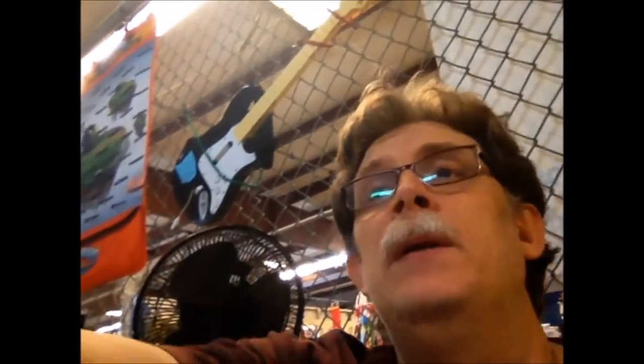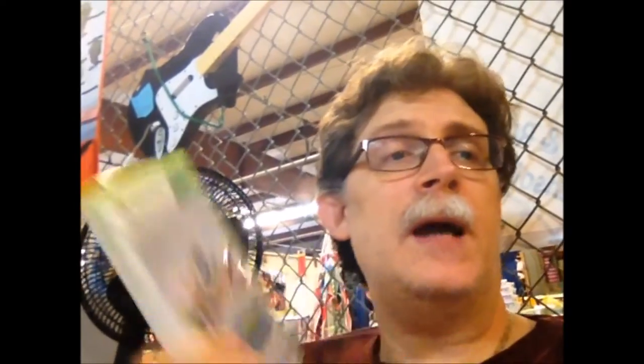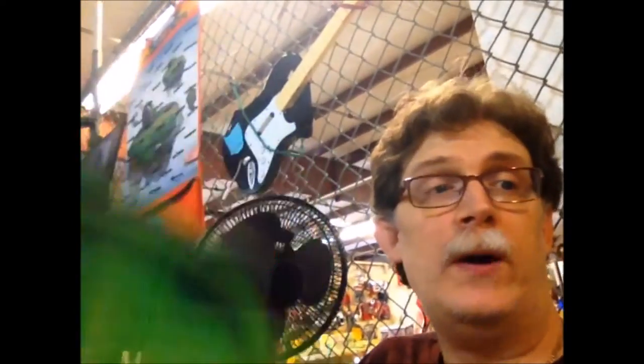Another regular guy has been coming in every weekend lately. He sold us some Skylanders and 360 stuff: a 360 green Afterglow controller that works, an HD AV cable, a copy of Minecraft for the 360, and Skylanders Swap Force with the portal plus about 17 figures with a carrying case.